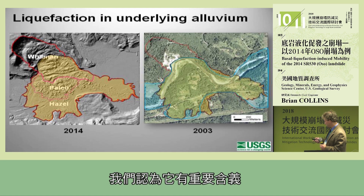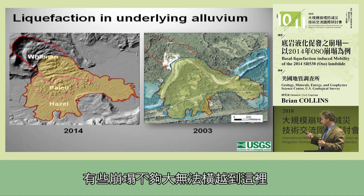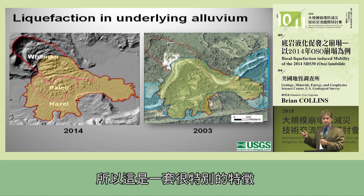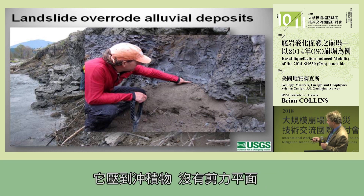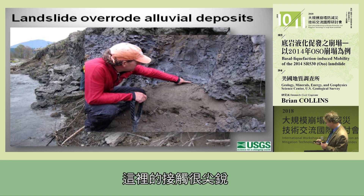We think this has important implications. It's not necessarily widespread — some landslides may not be big enough to cross over and actually generate the pore pressures needed to liquefy the soil. It's a special set of characteristics, but there are examples in the river valley that can do that. The evidence shows the lacustrine clay landslide overriding the alluvium — there's a shear plane but no special material in between; the landslide actually liquefied this material, and it's a very sharp contact.